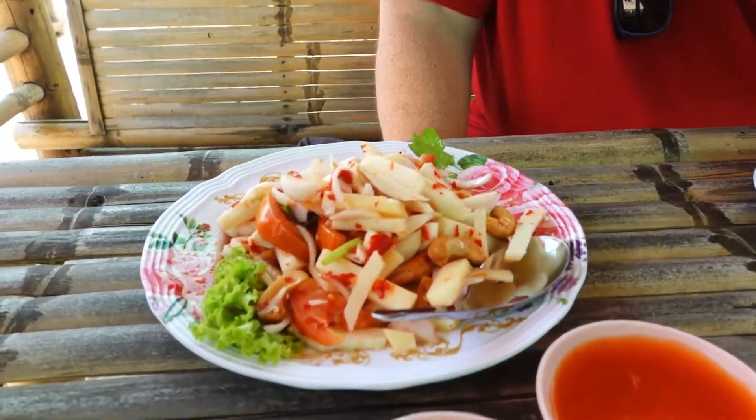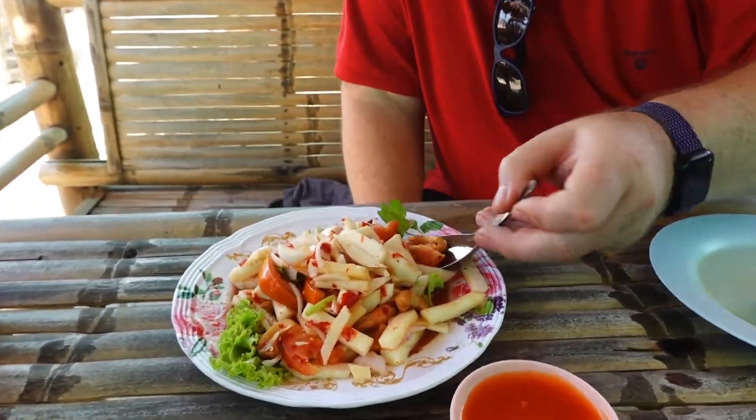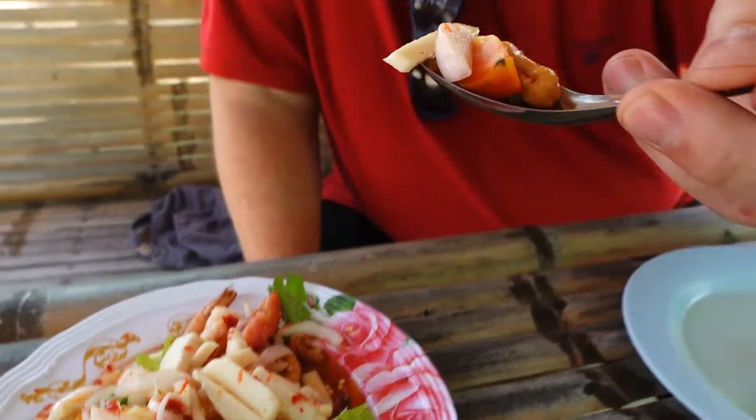Now the coconut salad has been delivered and we're going to take a bite of it. So a scoop with some cashew nut, some tomato, and let's try it all together. Mmmm — a little bit sour, a little bit spicy. Very enjoyable. So let's move on to the next dish.